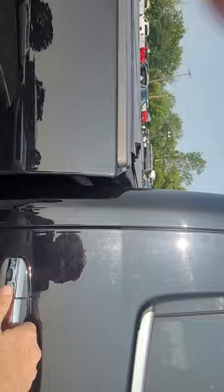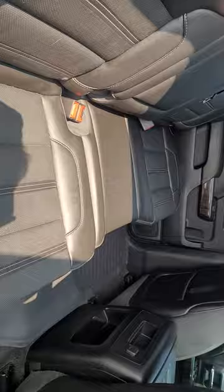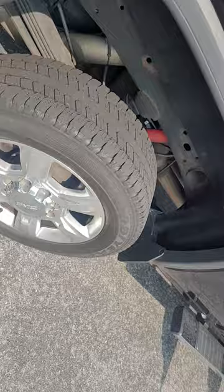They put all-weather floor mats in here. There's a minor scuff on the wheel that I can see here.